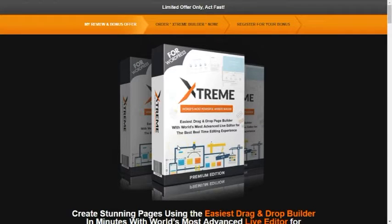I highly recommend that you get Xtreme Builder today before the price goes up. I hope you enjoyed this product review. This is Jane, signing off.